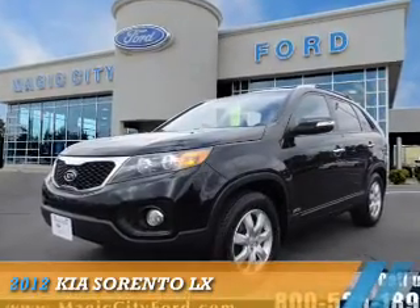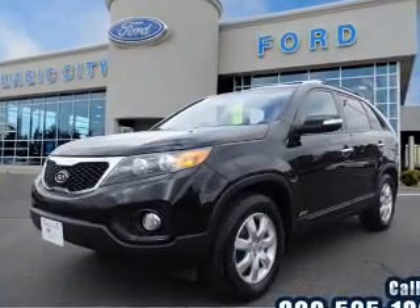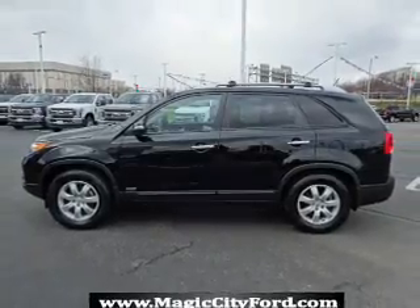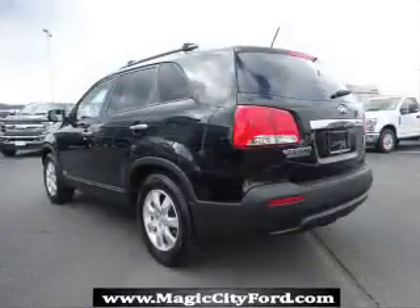Presenting the 2012 Kia Sorento. It's powered by all-wheel drive, a 2.4-liter four-cylinder engine, and a six-speed automatic transmission.